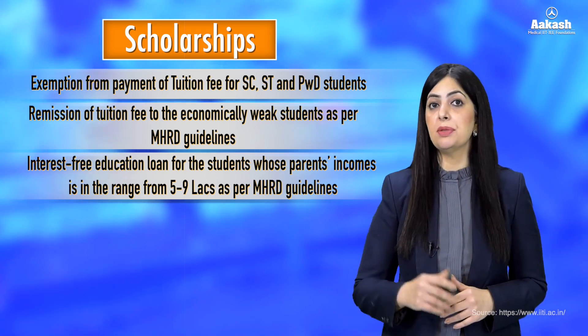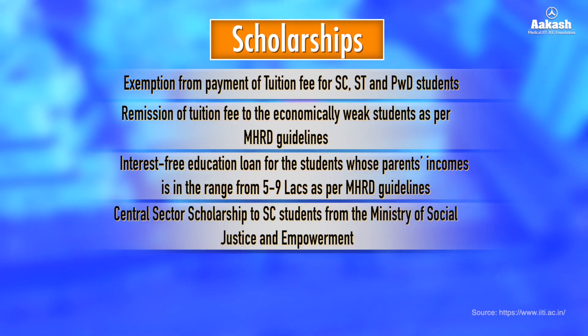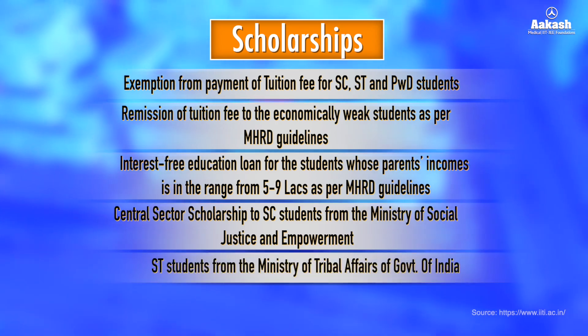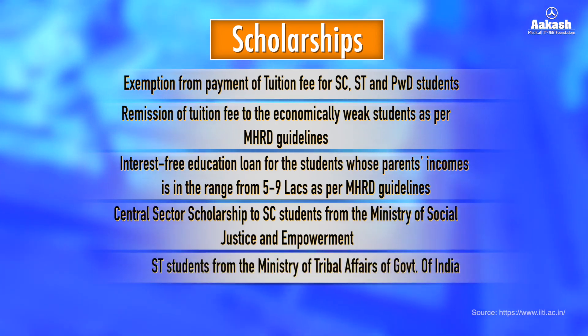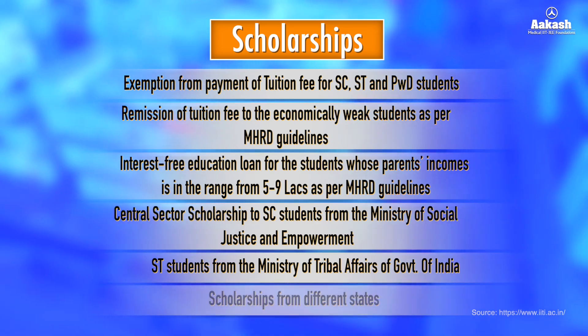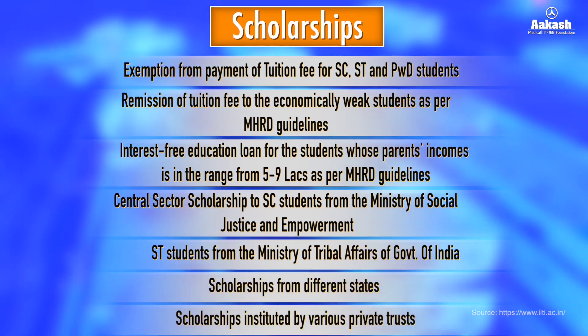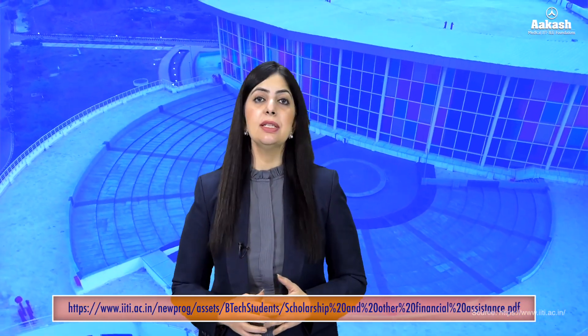In addition, there are scholarship schemes for meritorious and economically weaker section students, such as the Central Sector Scholarship to SC students from the Ministry of Social Justice and Empowerment, scholarships for ST students from the Ministry of Tribal Affairs, scholarships from different states, and scholarships instituted by various private trusts. For in-depth knowledge of all scholarships, visit the link in the description.